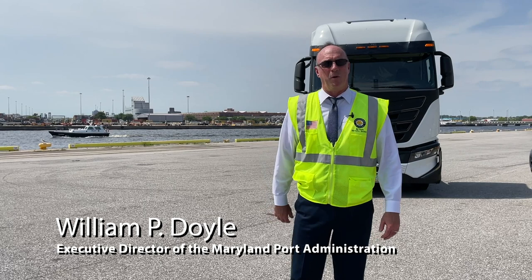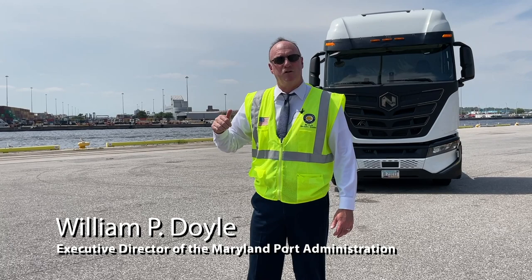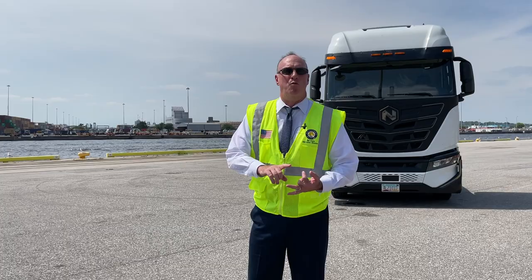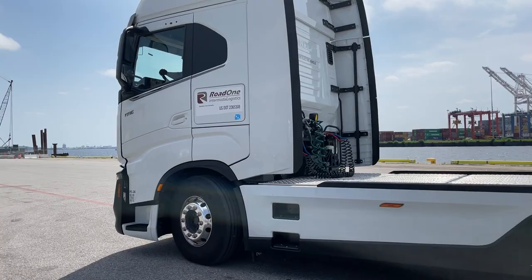This is huge for the Port of Baltimore. That electric truck behind me is one of the first on the East Coast — definitely the first in the Port of Baltimore. Those types of trucks, electric trucks, will remove 11,000 gallons of diesel and their emissions per truck per year. It's a great partnership: Port of Baltimore, Road One Intermodal, Nikola is the manufacturer, and Ikea, a huge BCO.